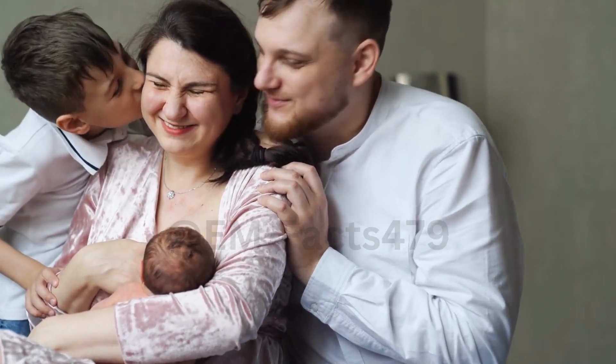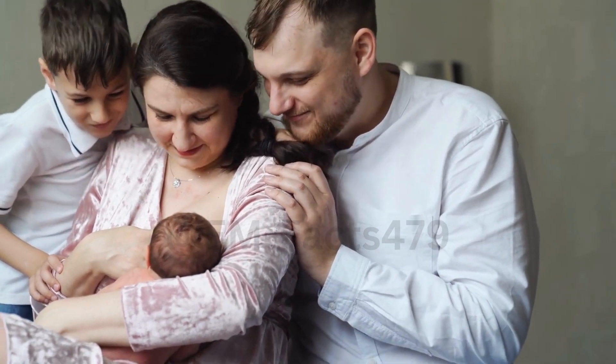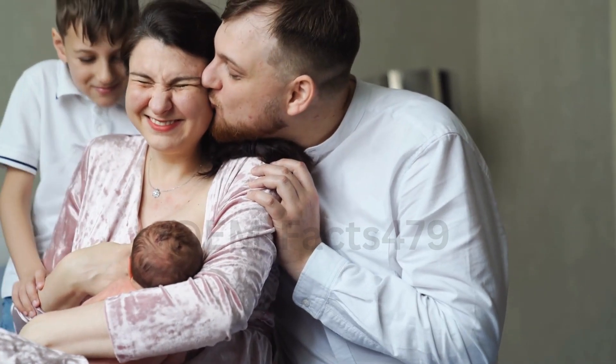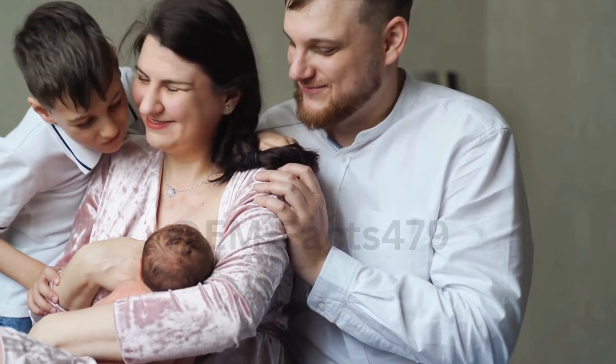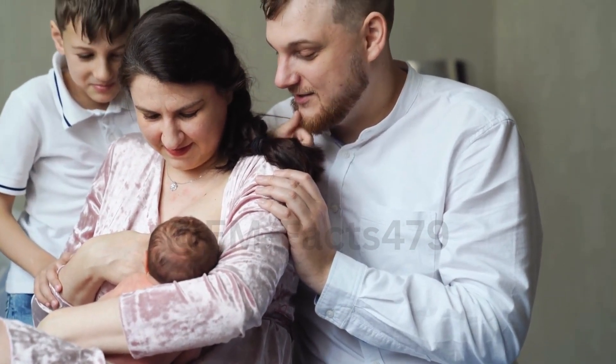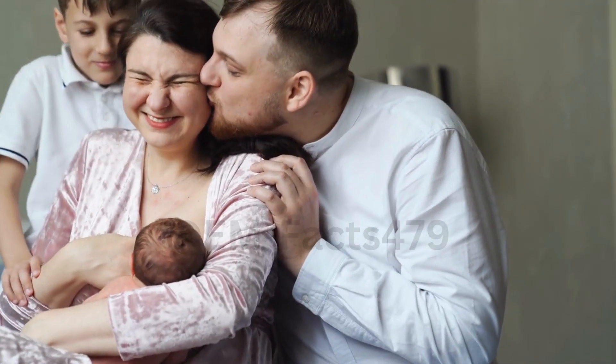Breast pumping is a valuable tool for breastfeeding moms, whether you're returning to work, building a milk stash, or facing specific breastfeeding challenges. Let's explore some effective tips to help you maximize your pumping output and get more milk.